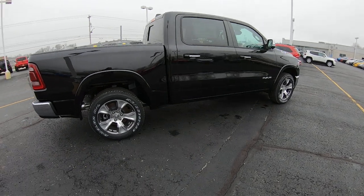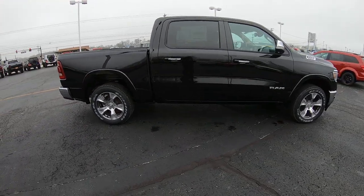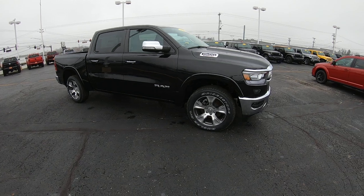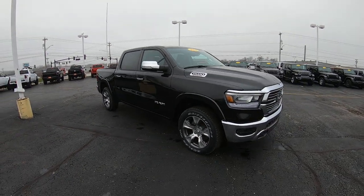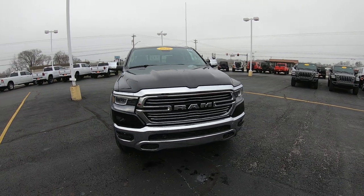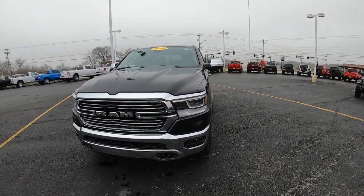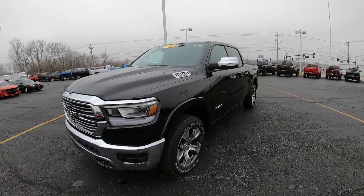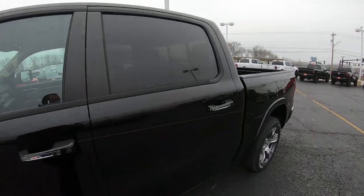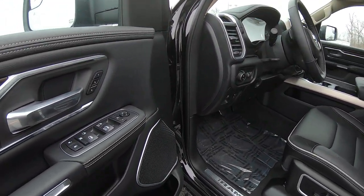Like I said, guys, with it being an EcoDiesel, not a lot of dealers stock these. They're kind of a rare piece, which makes it better for the consumer. I'm not really sure why, because they're an awesome truck when it comes to fuel economy and even the towing capability — it's all there. All the power's there. It reminds me of a Hemi when it comes to the power, so it's got plenty of power while driving down the road.